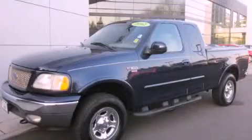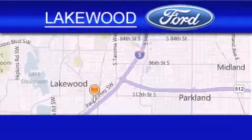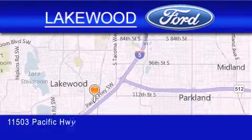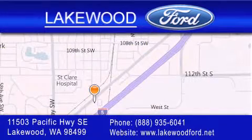This vehicle is sure to sell fast. Call and arrange your test drive today. Lakewood Ford is located at 11503 Pacific Highway Southeast in Lakewood. Our goal is to exceed all of your expectations to ensure that you'll return for future visits.